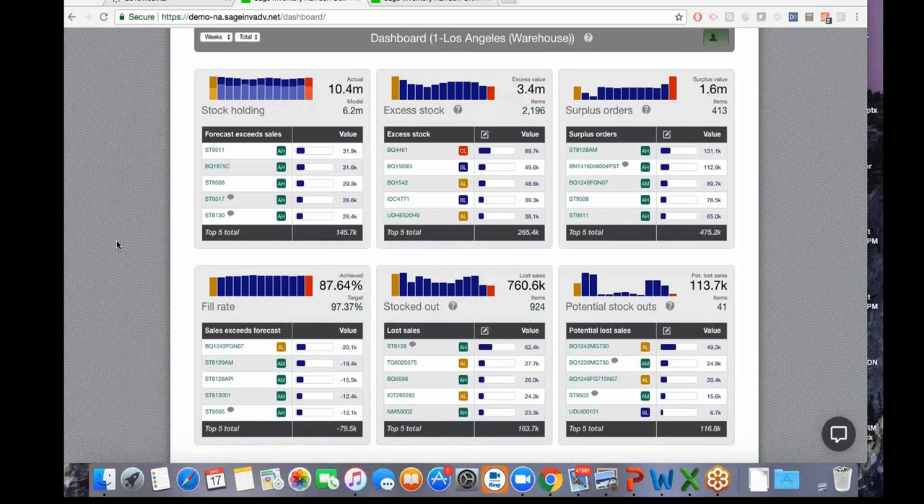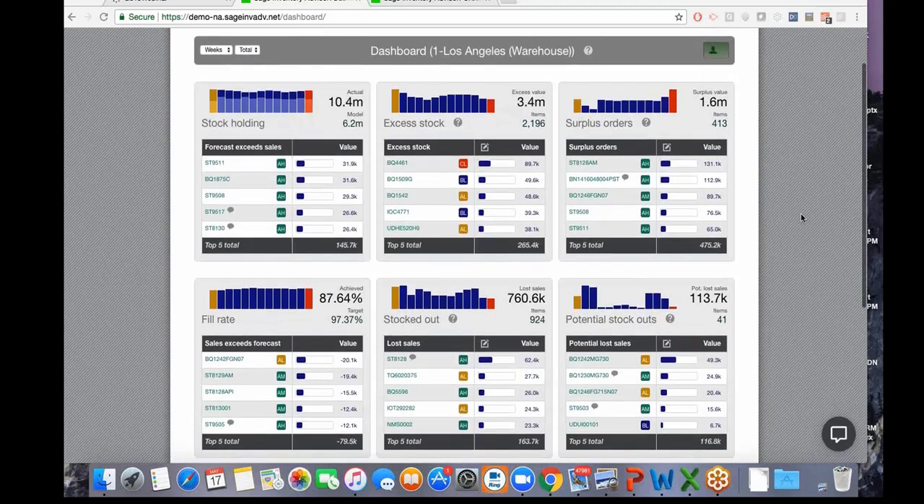The dashboard follows a management-by-exception approach. With thousands of SKUs, only a few hundred may need attention. The system identifies problem areas, prioritizes which ones to act on first for the largest profitability impact, and uses color-coded visual cues to show trends—fill rate going up, excess stock and stock-outs trending down.